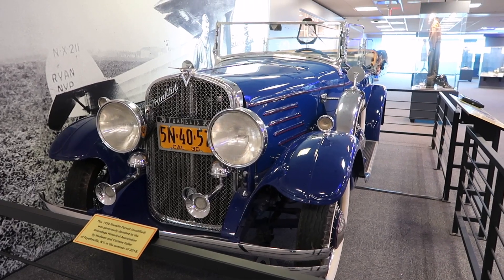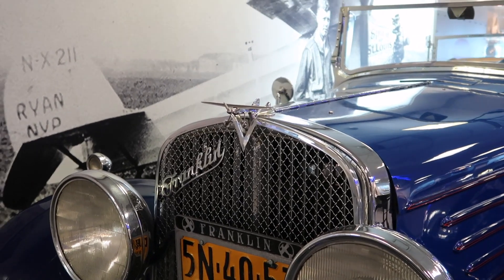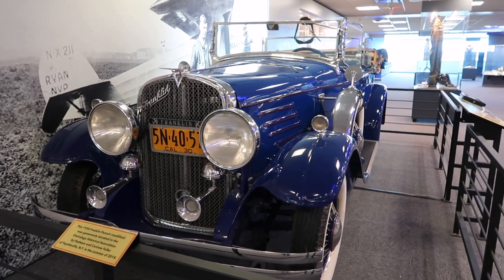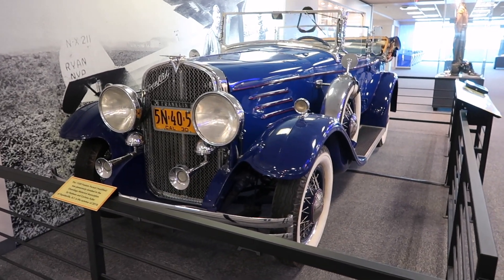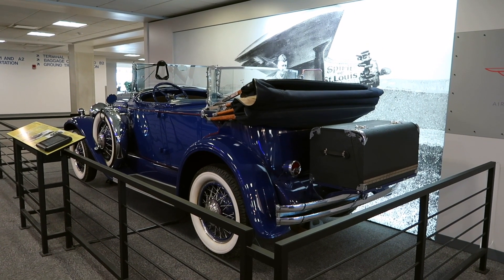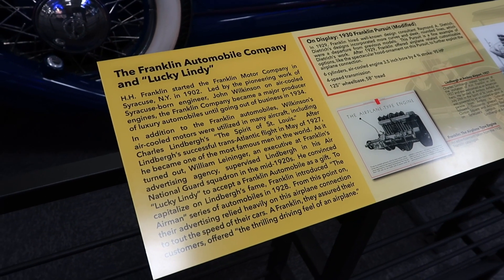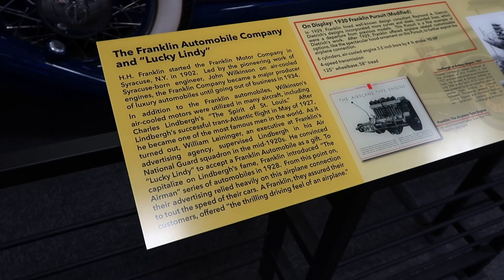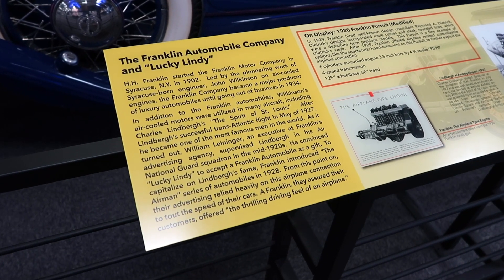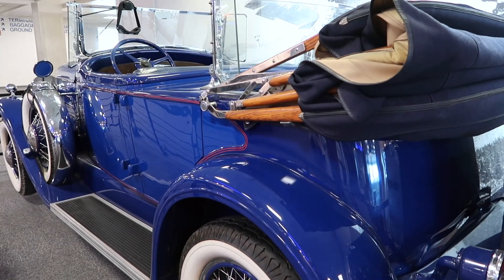There's a Franklin automobile in here with a pretty cool hood ornament. Franklin was a pretty big automobile company out of Syracuse for quite a while. The reason it's here is that air-cooled motors were utilized in many aircraft, including Charles Lindbergh's Spirit of St. Louis. After Lindbergh's successful transatlantic flight in May of 1927, he became one of the most famous men in the world, and Louis Leninger convinced Lucky Lindy to accept a Franklin automobile as a gift.